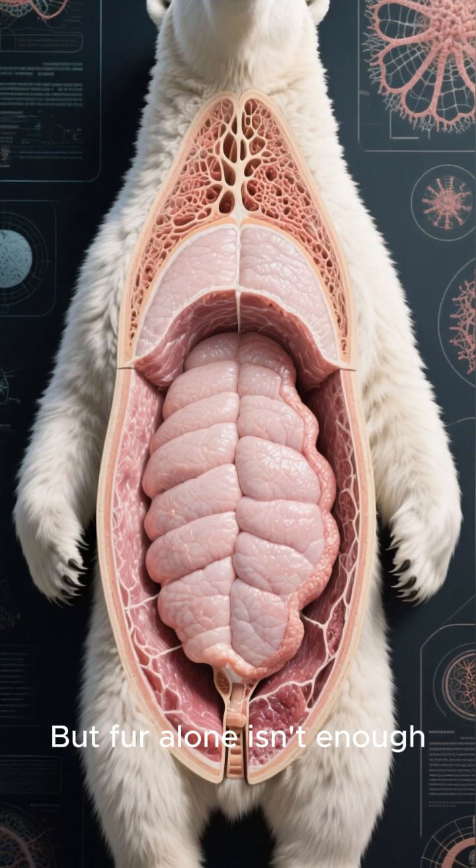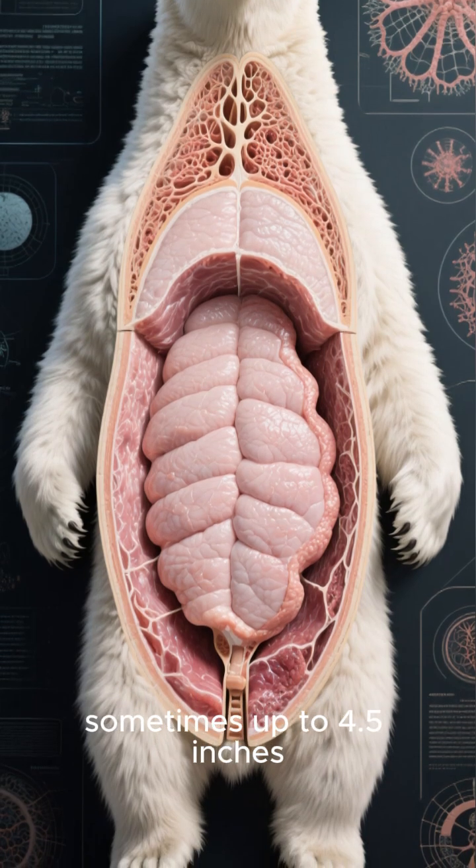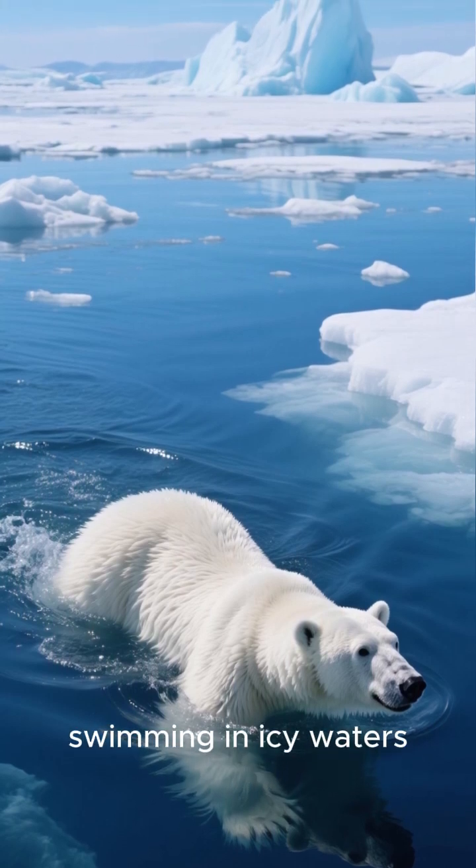But fur alone isn't enough. That's why polar bears have a thick layer of fat underneath, sometimes up to 4.5 inches. This acts like a built-in winter jacket, insulating them even while swimming in icy waters.